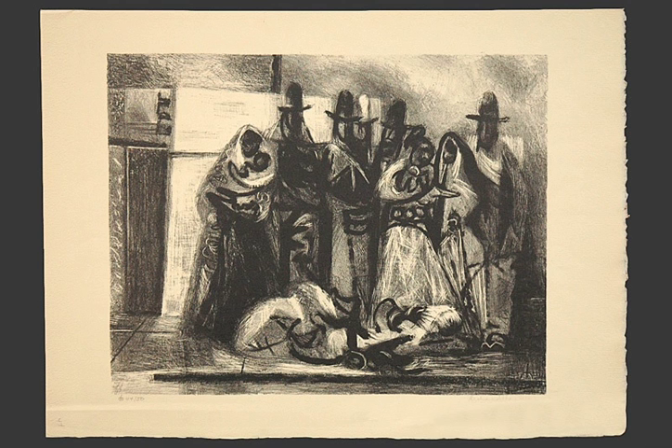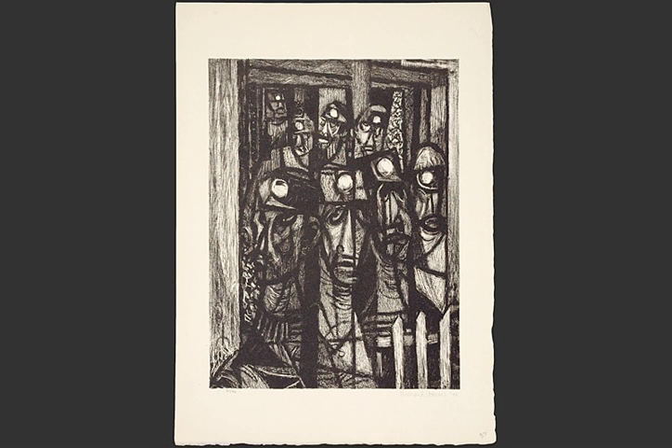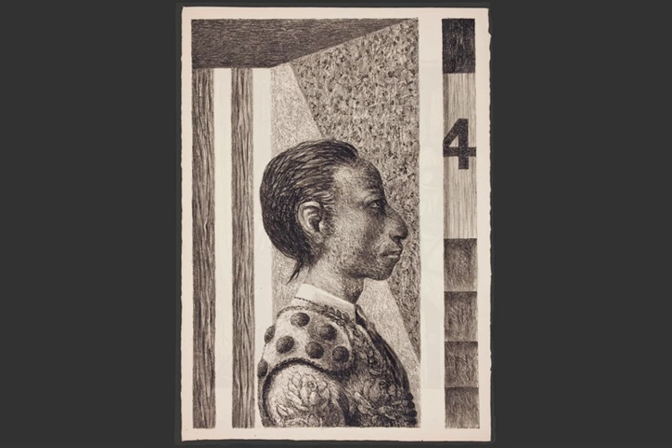He exhibited his work at the National Academy in New York. That same year he also exhibited with Dalzell Hatfield for the first time. This painting called Baptism may have been featured in that inaugural show.